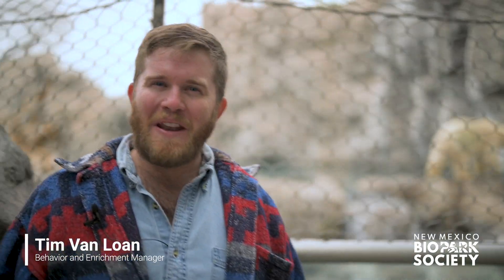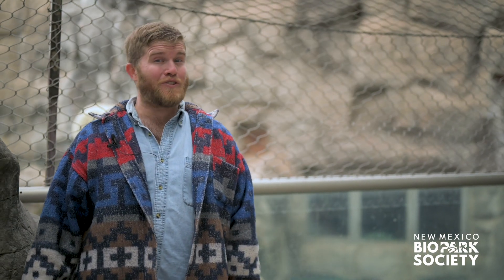My name is Tim, and I'm the Behavior and Enrichment Manager here at the ABQ Biopark. I want to welcome you to your dose of vitamin Z. Z stands for zoo, and we're going to be giving you a behind-the-scenes look at the way we're caring for the animals and plants at your zoo, botanic garden, and aquarium.